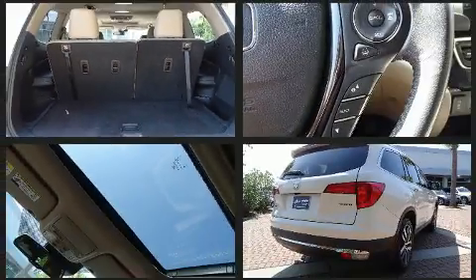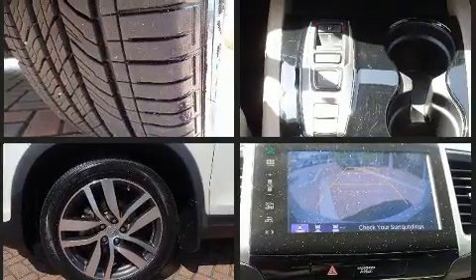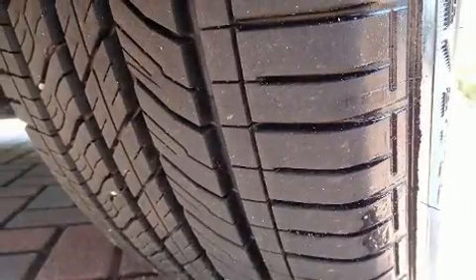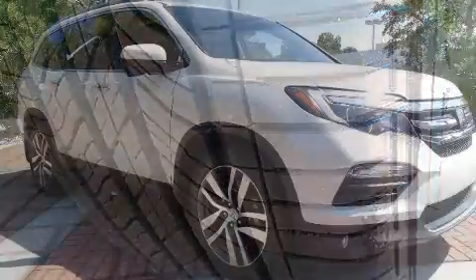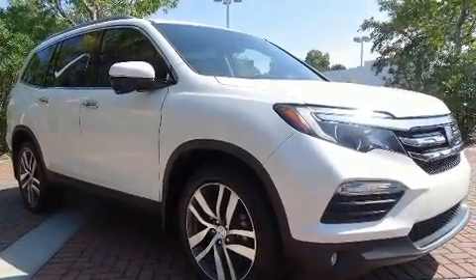Third-row seats provide an even greater maximum passenger capacity. Audio features include an AM-FM radio, rear-mounted audio controls, and 10 speakers, providing excellent sound throughout the cabin. Rear LCD monitors provide entertainment that your passengers will appreciate no matter how far the drive.